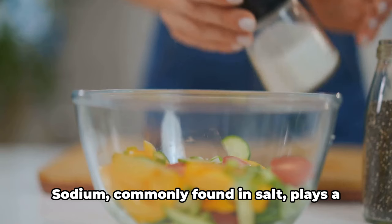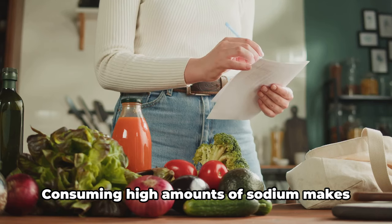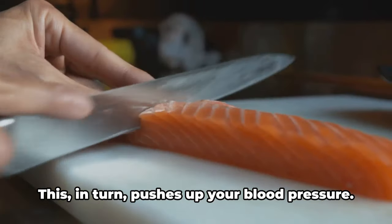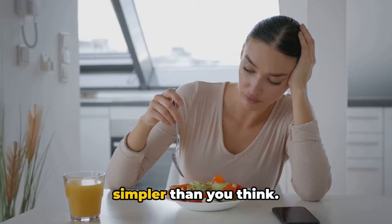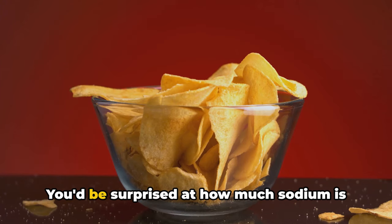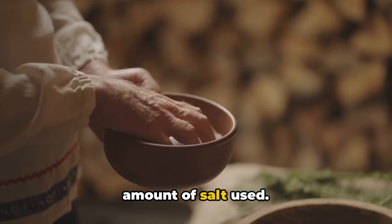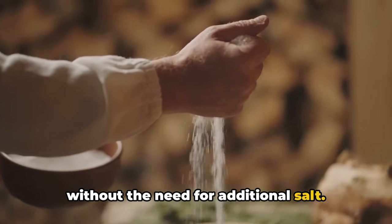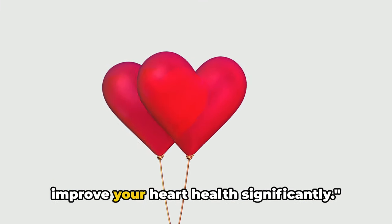The fourth way is to reduce sodium in your diet. Sodium, commonly found in salt, plays a sneaky role in raising blood pressure. Consuming high amounts of sodium makes the body hold onto water, leading to an increase in blood volume, which in turn pushes up your blood pressure. To cut back on sodium, start by checking food labels and choosing lower sodium options — you'd be surprised how much sodium is hiding in processed foods. Cook at home more often where you can control the amount of salt used, and add spices and herbs to bring out flavor without additional salt. Even a small reduction in sodium can improve your heart health significantly.